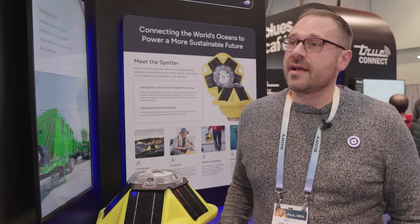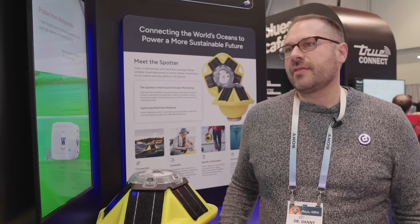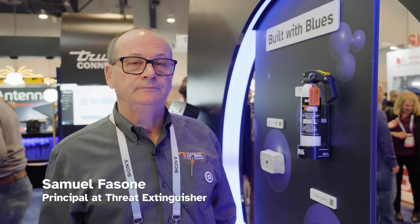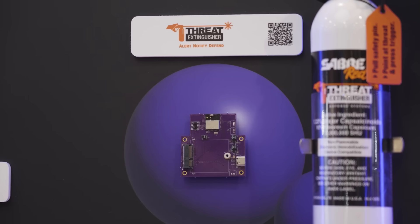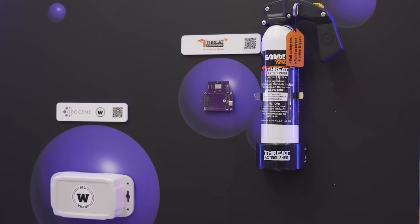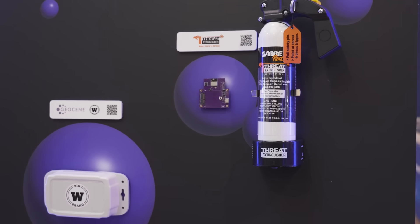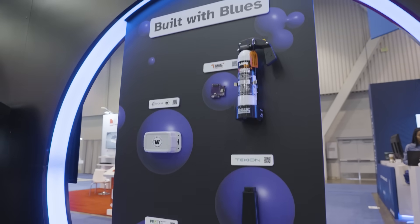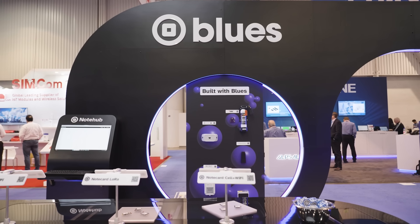When my data gets to the cloud, I want it to land somewhere safe and cozy where I can reroute my packets to my own back end at my leisure — and the Blues Notehub does that. We started working with Blues probably a year ago, and we've always had a request for a cellular-connected device for vehicles. We weren't able to do that until we started working with Blues, but now we have prototypes up and running and hope to go to full production by the middle of summer.